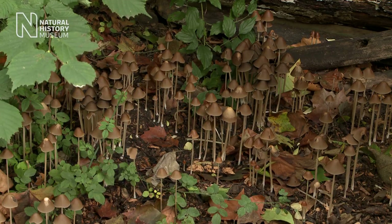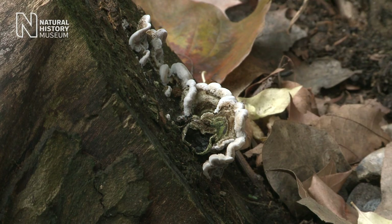But if you're thinking about eating them, you need to know absolutely what the fungus is. Make sure you get expert advice. Join a local group of forayers and build your experience.